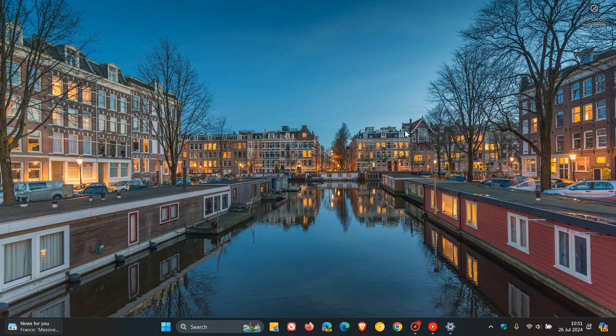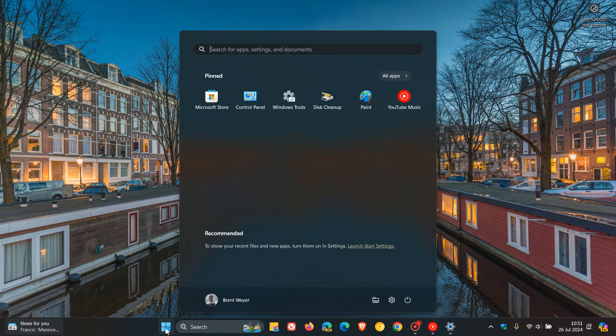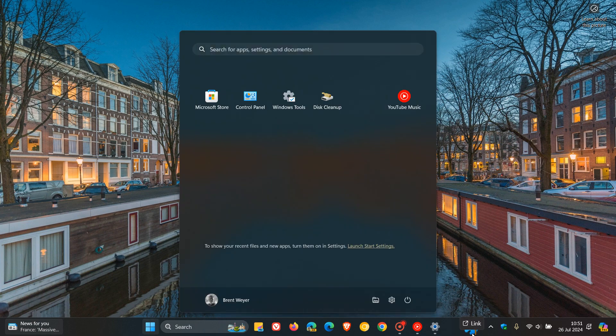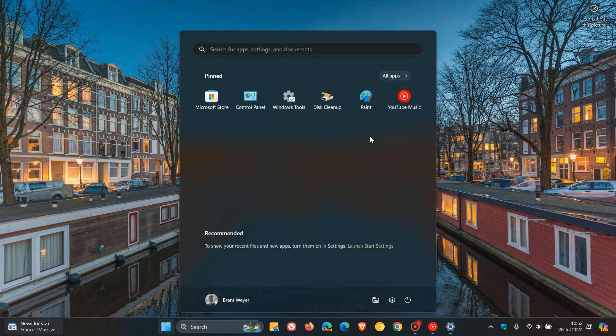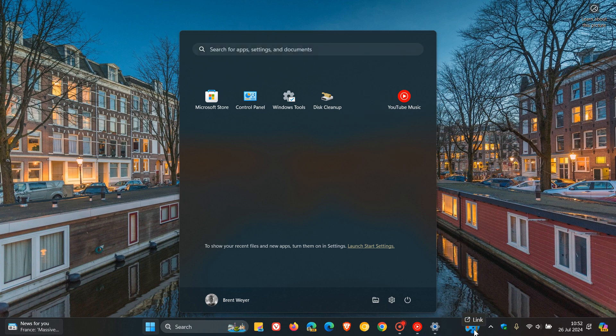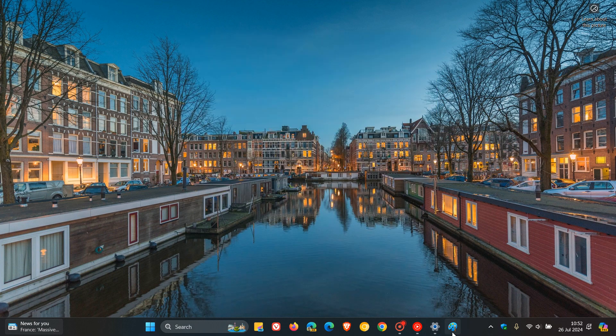The second new feature is a small yet very significant update where you can now drag apps from the pin section of the Start menu and pin them to the taskbar. It makes me think why Microsoft took such a long time to roll that little improvement out — this has been a long time coming.